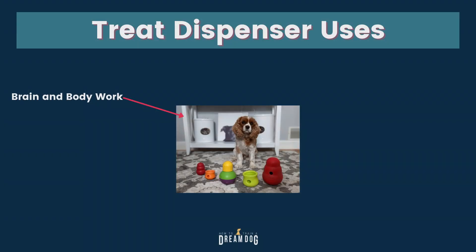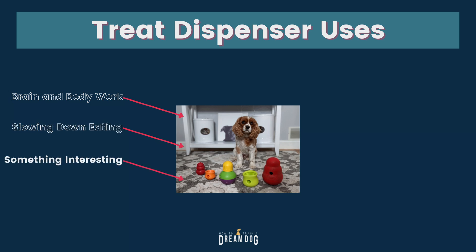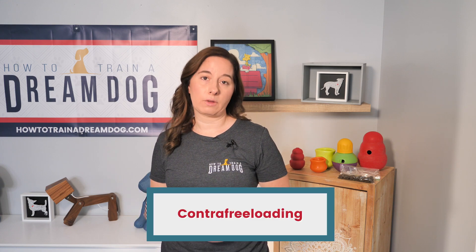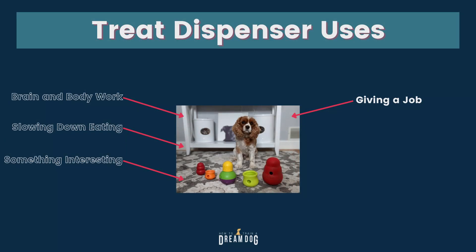Treat dispensers are great for a variety of reasons. They're good for brain and body work, but they're also great for slowing down eating and offering your dog something interesting to do while eating. When given the choice, dogs prefer options that require effort to obtain their food. In the dog training world, we call that contra-freeloading. This is how non-domesticated dogs did it and it's still in their DNA. Treat dispensers are great for giving them a job to get their food. They're also different from puzzle feeders because the toy moves around, so the dog doesn't just stay in one place — that's the best part about combining body and brain.